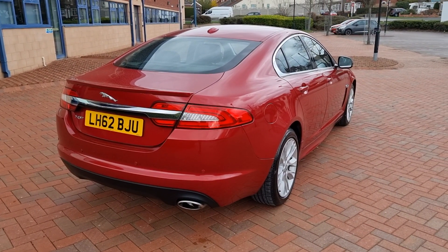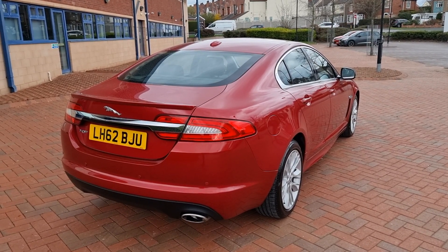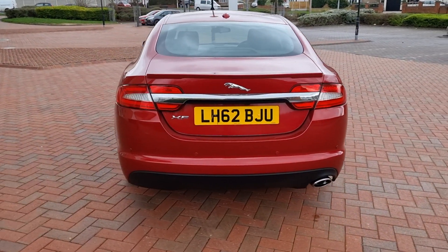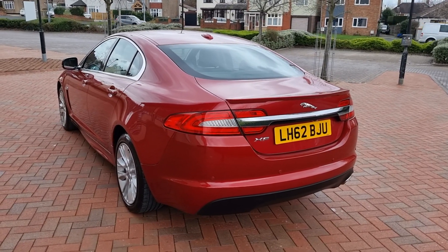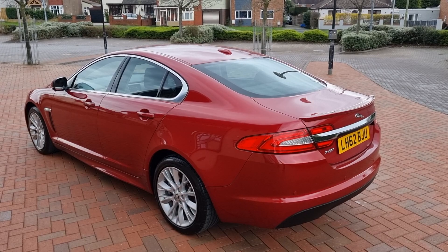Sharp car this. September 2012, 73,000 miles with eight services at main dealer, last at 67,700. January 2024 MOT. Two keys.